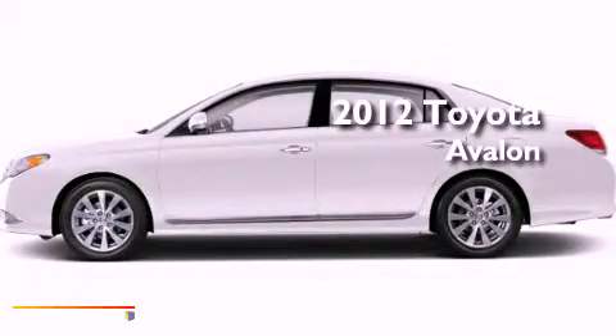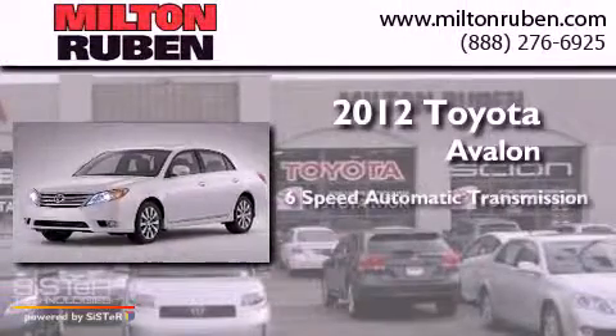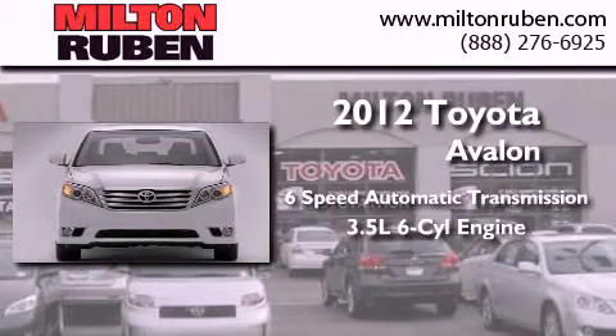This is a brand new 2012 Toyota Avalon. This four-door sedan has a six-speed automatic transmission and a 3.5-liter V6.